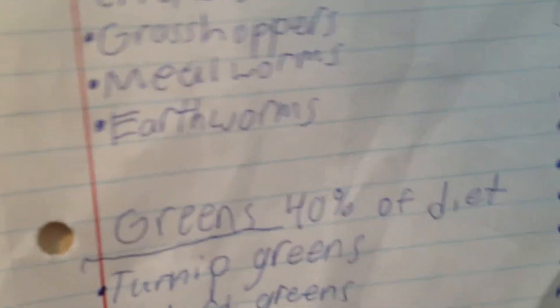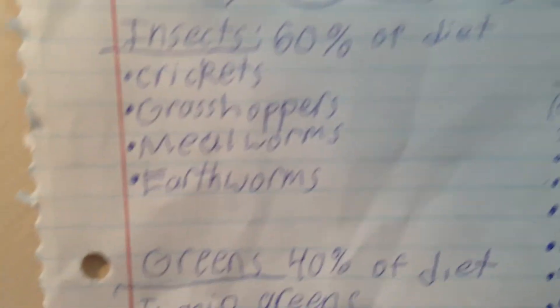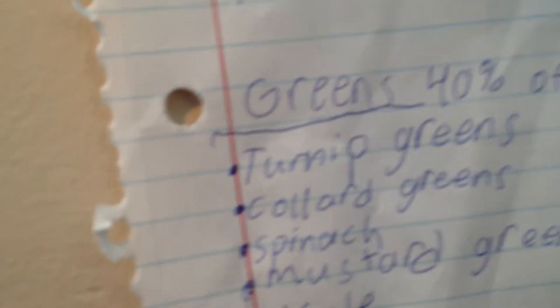Greens — like vegetables and stuff — will be 40% of their diet. I think when they get older it'll switch around, so they'll eat more greens. For insects, they can eat crickets, grasshoppers — which surprised me — mealworms, and earthworms. I do not recommend feeding them mealworms when they're this size, because I heard it's a little too much for them when they're this small. Just wait till they get a little bigger. They also like superworms.